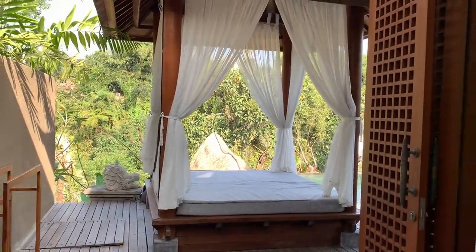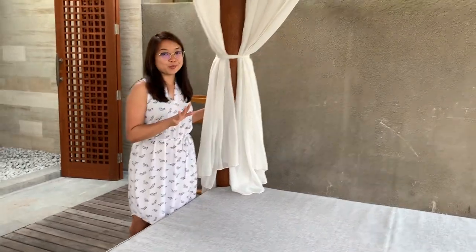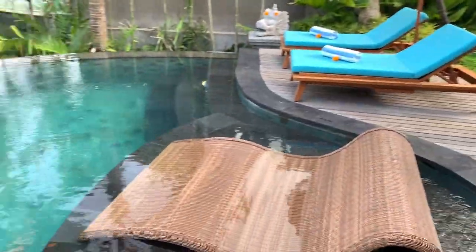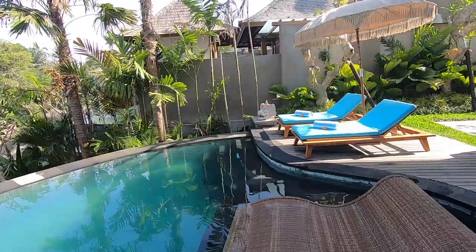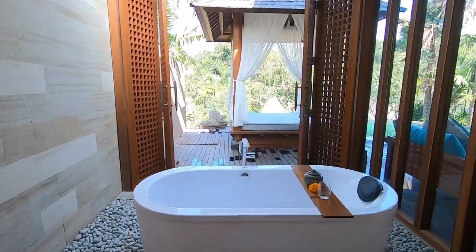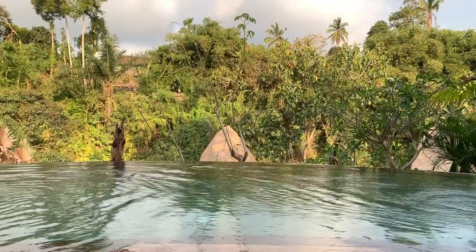And here is another beautiful day bed where you can lie down next to the pool, which I'm going to show you right now. This is my favorite part of this entire villa — the infinity pool that comes with it. Just look at it. And of course your private villa wouldn't be complete without a unicorn float.